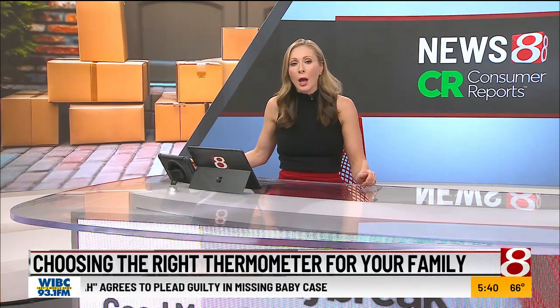As parents and caregivers, we want the best thermometers when a loved one is sick. From traditional oral thermometers to speedy in-ear models, choices seem endless at times. Consumer Reports consumer anchor Jeremy Jenkins gives us a look at the options.